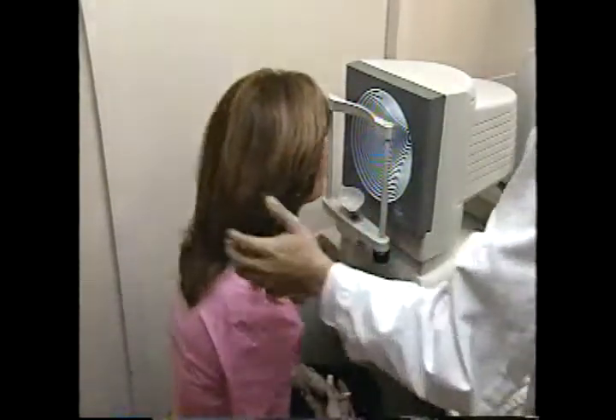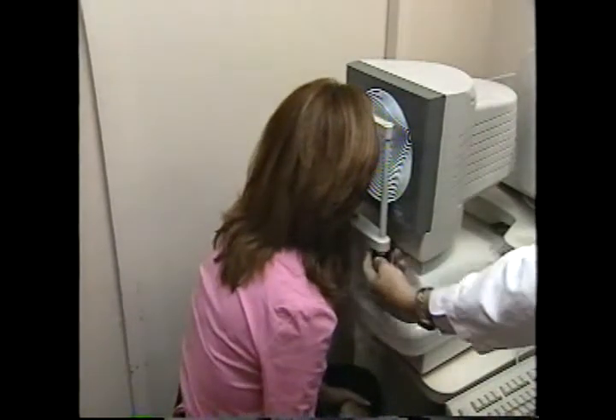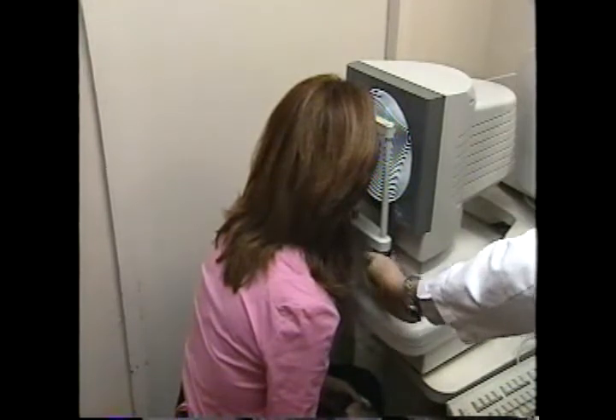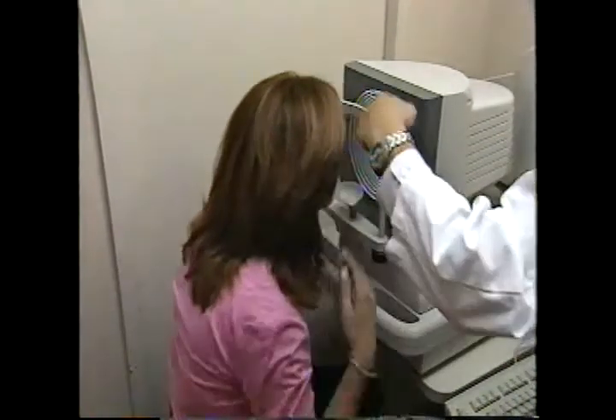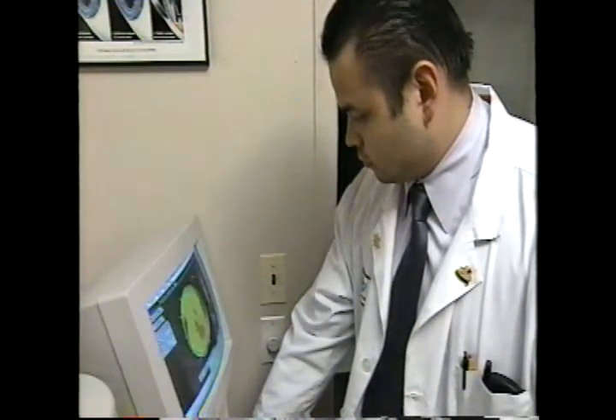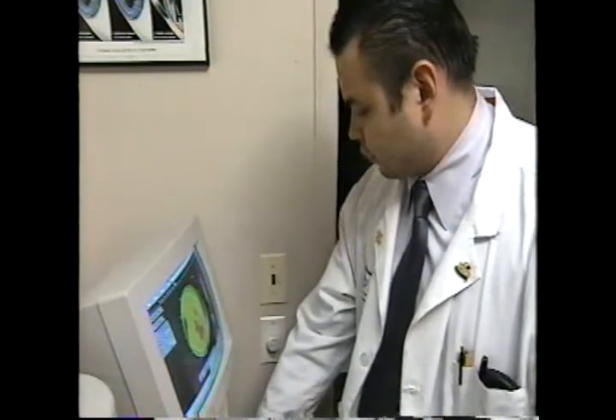This particular test is called corneal topography, or mapping of the natural contours of the eye. It's particularly important prior to surgery to rule out diseased corneas that are misshapen. Michael is going to be doing this test on each eye.